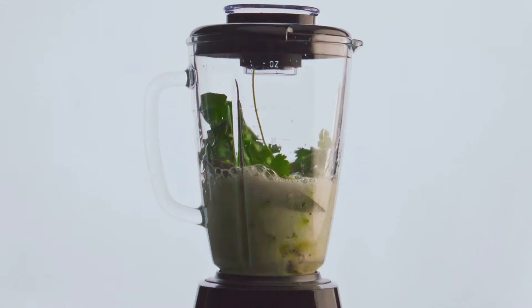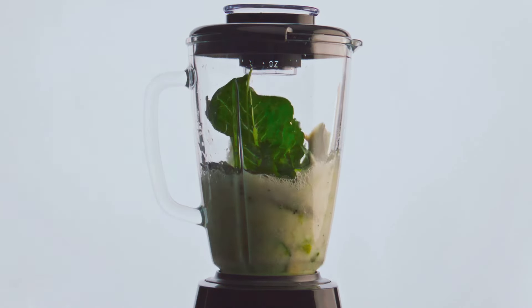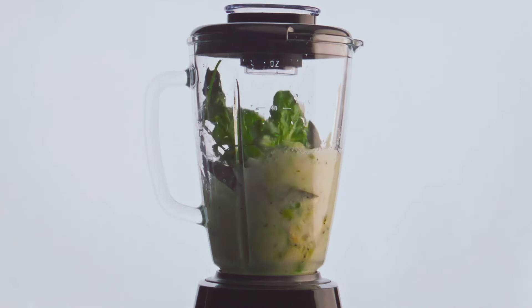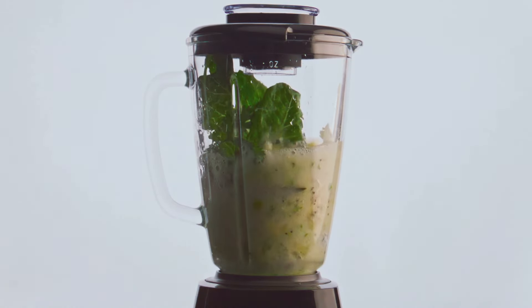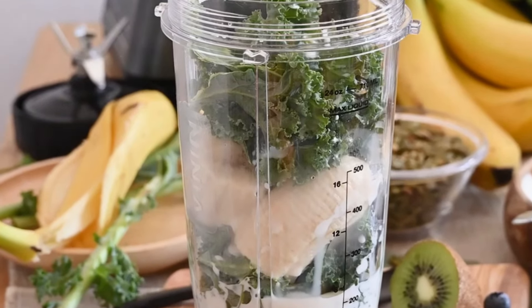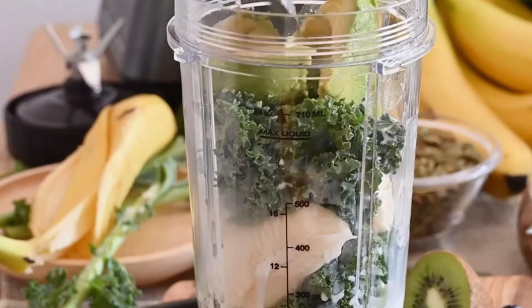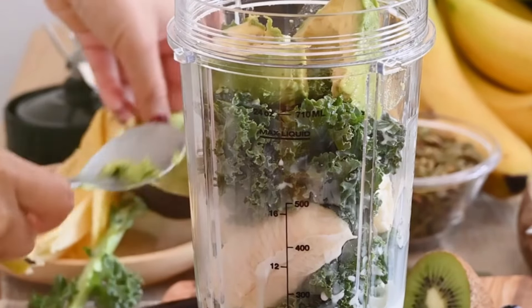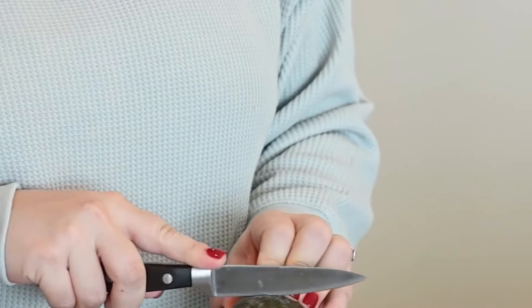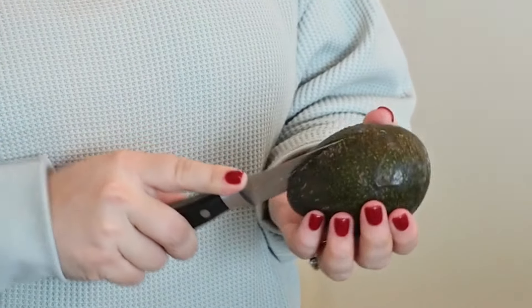Avocado Spinach Smoothie — creamy, dreamy, and good for you. Let's finish strong with a smoothie that's both delicious and incredibly good for you. This avocado spinach smoothie is a creamy, dreamy concoction that will leave you feeling satisfied and energized. First, the star of the show: avocado. Avocado is a nutritional powerhouse packed with healthy fats, fiber, and vitamins. It adds a creamy texture and a subtle nutty flavor that you're going to love.